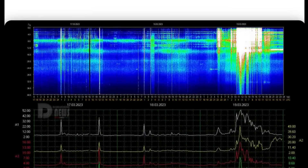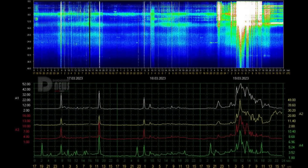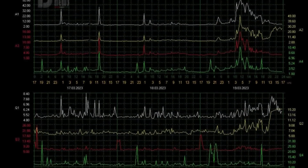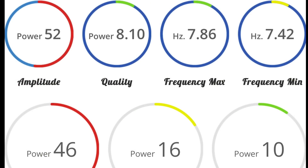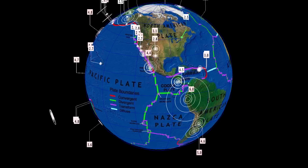Schumann resonance for today: a strong power of 52 — you can see the spike in the telemetry all across the board. If you're a numbers person: amplitude of 52, quality of 8.1, frequency max of 7.8, and ultimate power of 46.